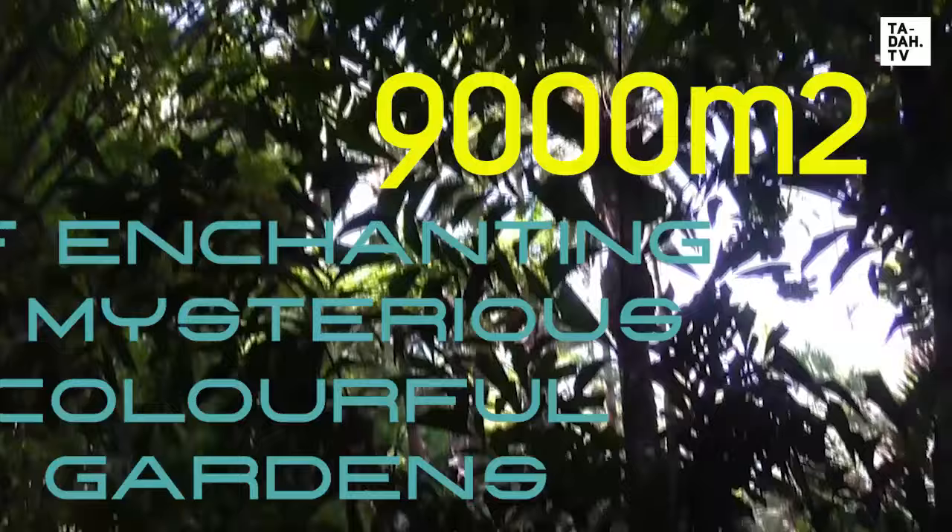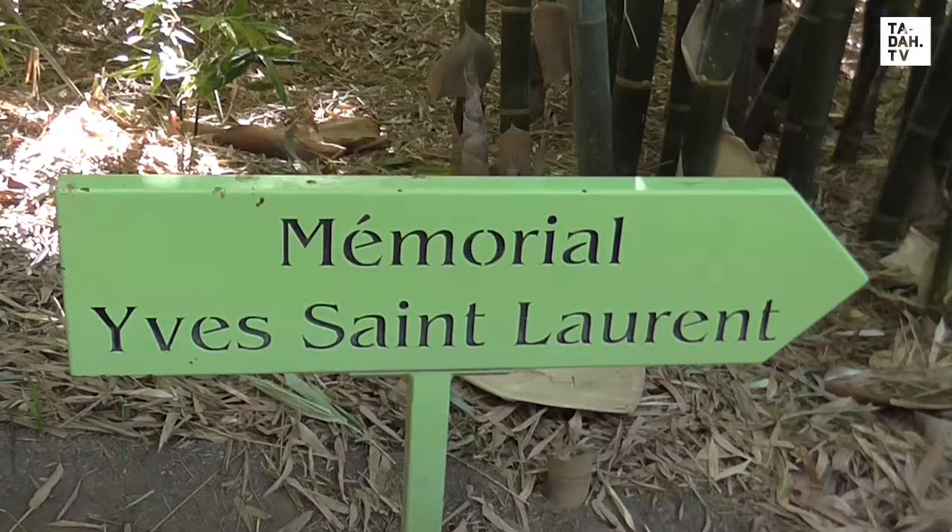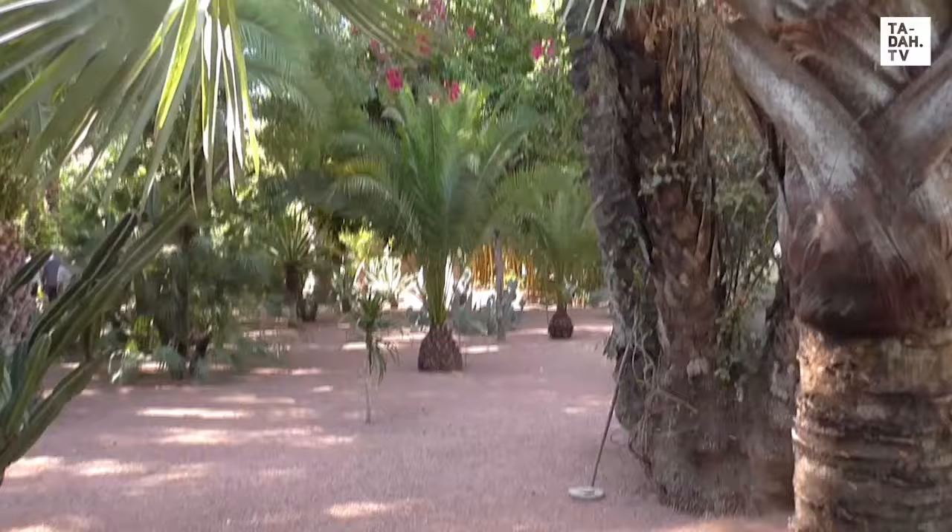Over 9,000 square metres, Yves and his partner Pierre Bergé have turned a piece of land that was destined for destruction into an inner city Eden.